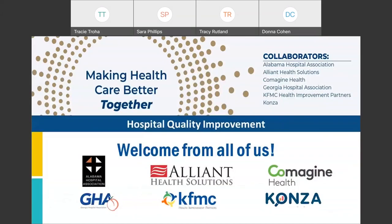We couldn't host events like these without the help of our partners who assist with recruitment, enrollment, and technical assistance. Our partners have experience with hospital quality improvement, serve as advisors, and can cross state lines to collaborate with hospitals. Thank you to Alabama Hospital Association, Comagin Health, Georgia Hospital Association, KFMC Health Improvement Partners, and CONSA.